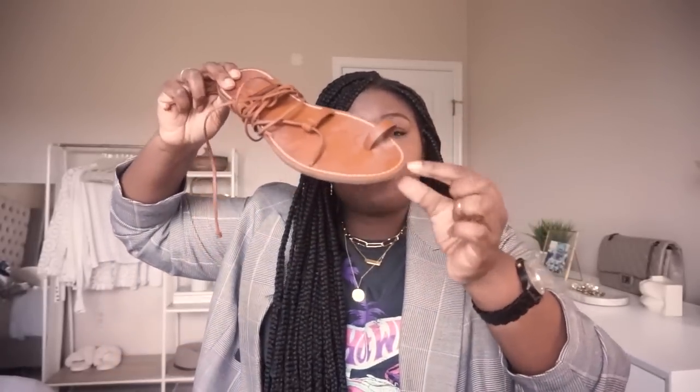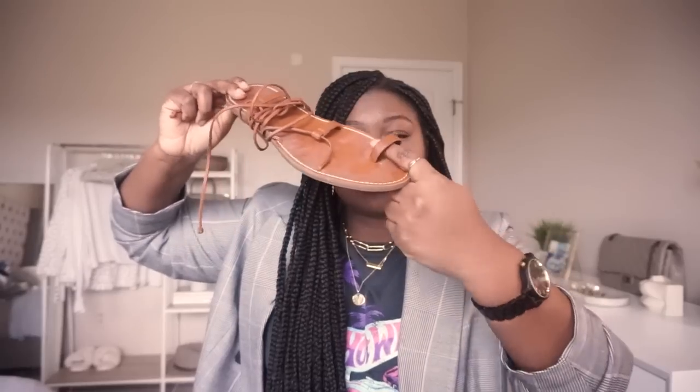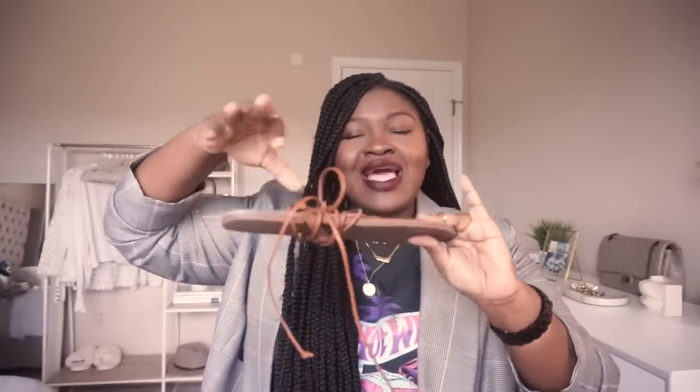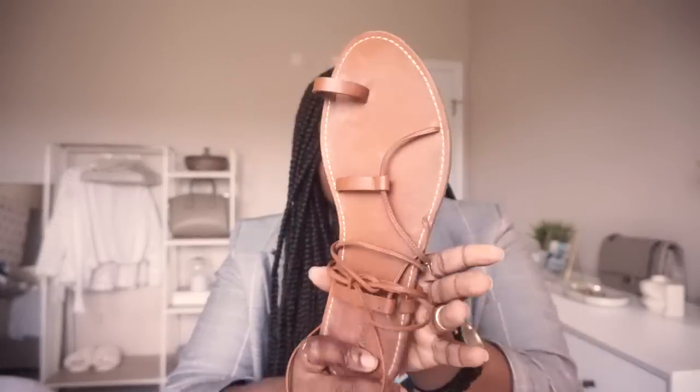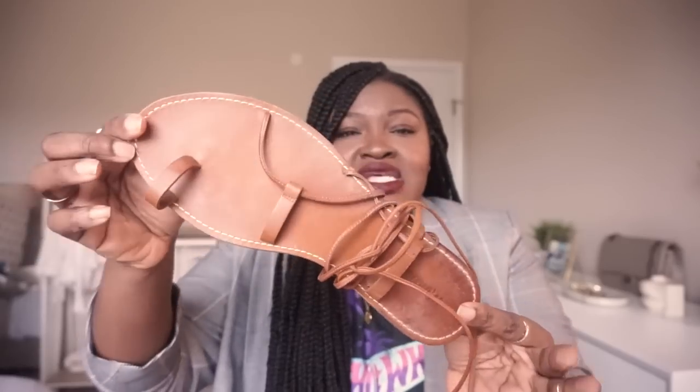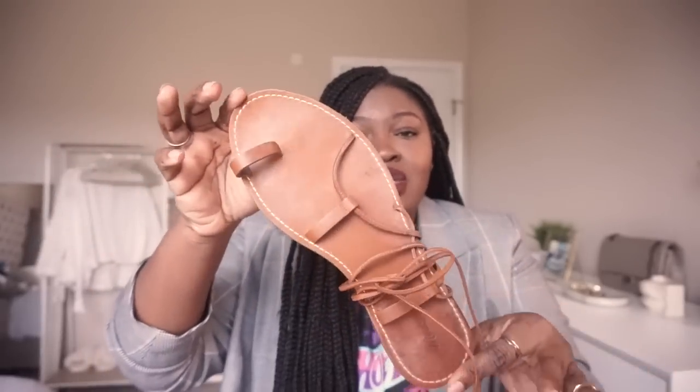I like this sandal style specifically because it has a little yoke detail around the toe and it doesn't have as many straps as the other style, which makes it easier to put on every day. You can see all of the cute little stitching. I wore this for half of the summer and it's still in pretty good shape. Must-have.